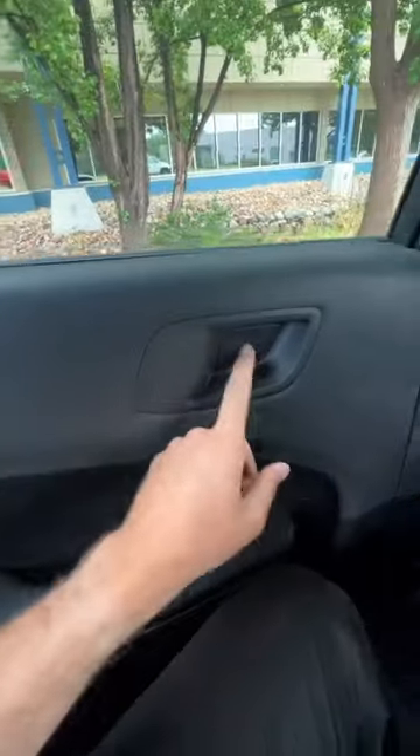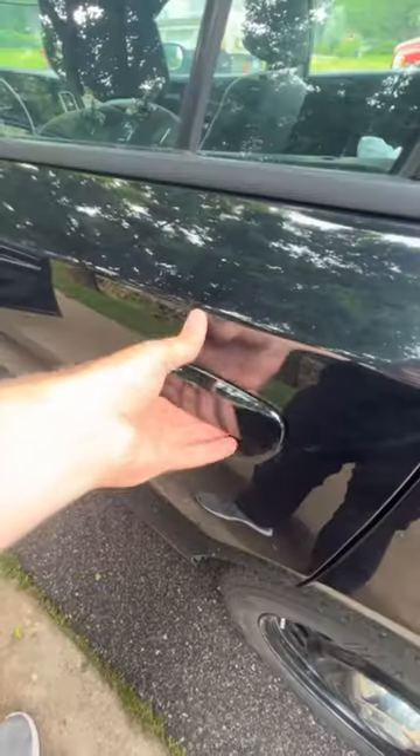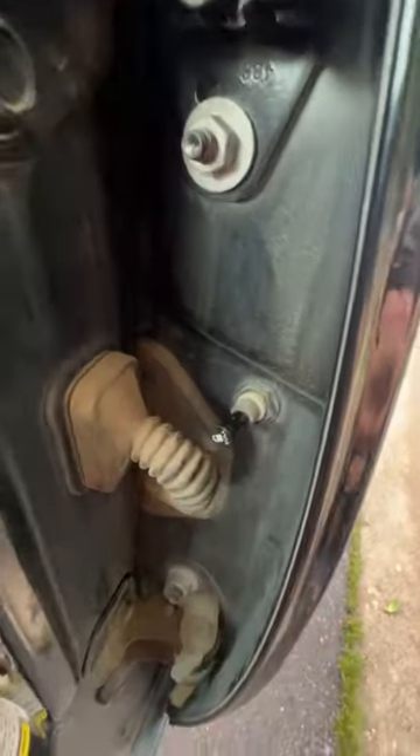There is no door lock or door handle to get out of the back seat, and you can also permanently lock the door from the outside as well by pushing in on this secret plunger right there.